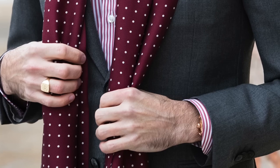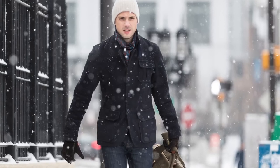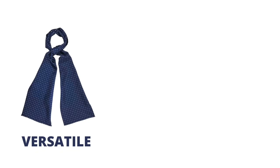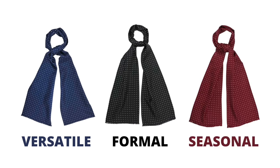Winter essential number six is a silk scarf. A silk scarf is a great, elegant alternative to a wool or cashmere scarf. The fabric is much thinner, so you have a lot more options in terms of how you can tie it and style it. For example, you can wear it practically for warmth under your coat, but it also makes for a really elegant accent with a suit or tuxedo. Personally, I love a silk scarf with a simple polka dot pattern — it's just so classic and timeless. Navy is a great choice for versatility, black if you plan to wear it more with formal wear, and burgundy is always a great choice for the holiday season.